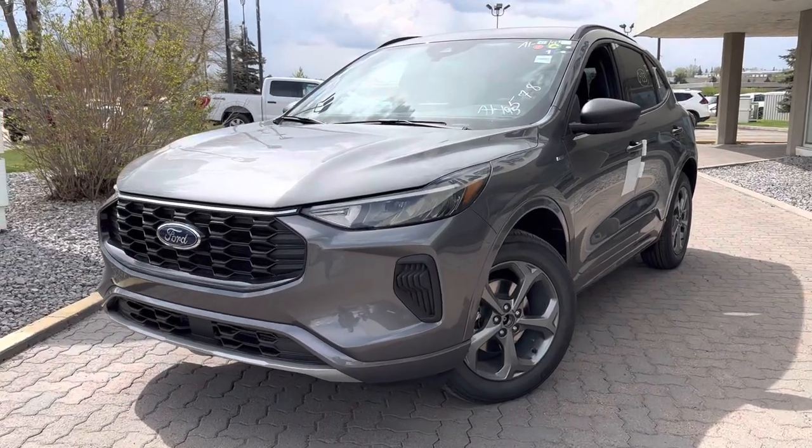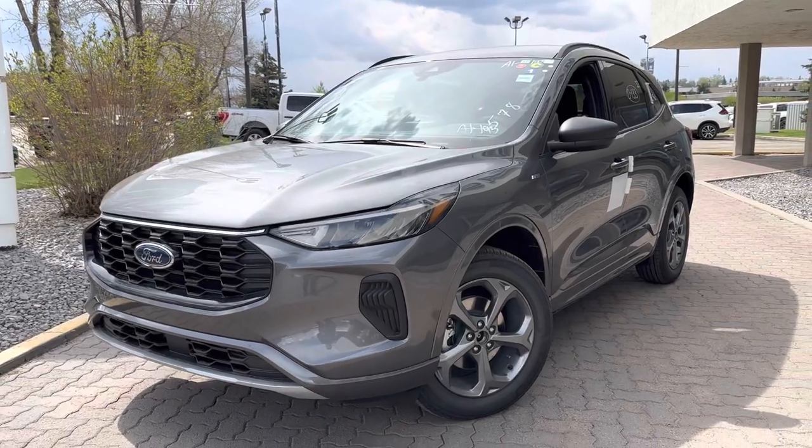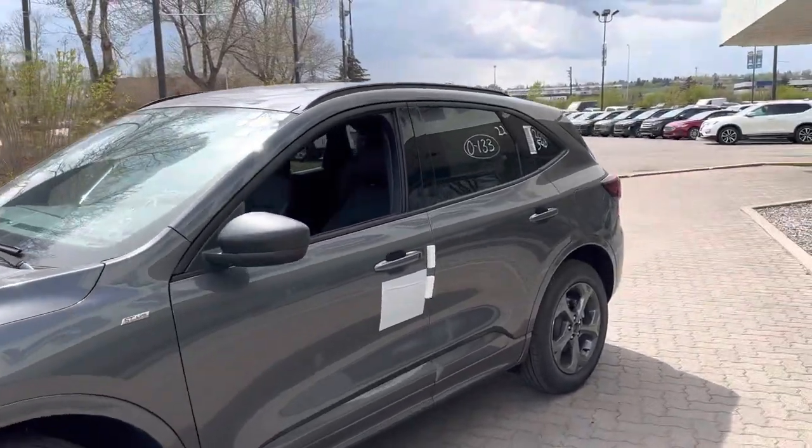Hey, this is Brad from Macklin Ford making a quick video walk around on our brand new 2023 Ford Escape. This is the ST Line and it just got redesigned — it looks absolutely stunning with the new body style.